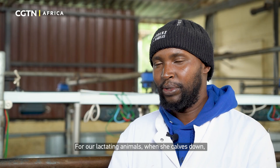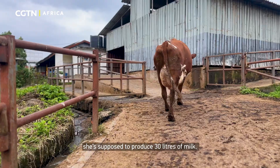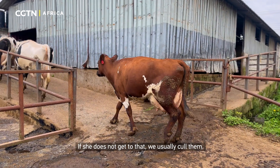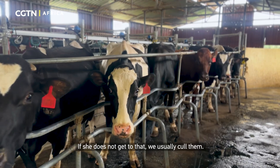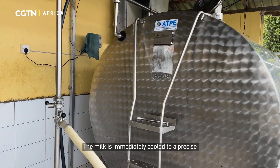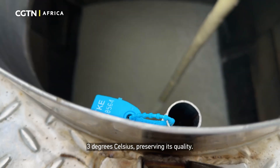A key part of this process is that any cow that cannot produce the desired amount of milk is culled. For our lactating animals, when she calves down she is supposed to peak at 30 litres. If she does not reach that level, we cull them. The milk is immediately cooled to a precise 3 degrees Celsius, preserving its quality.